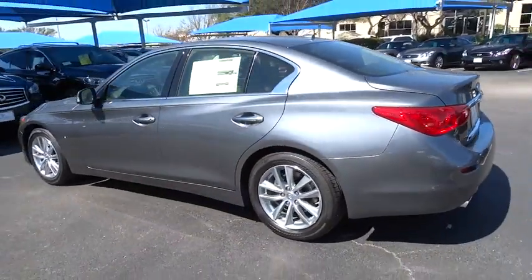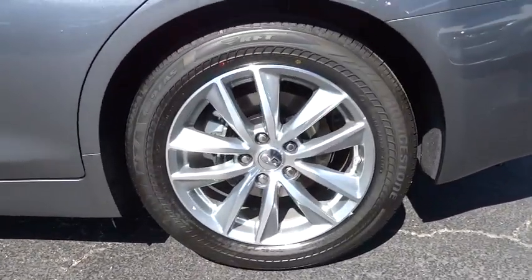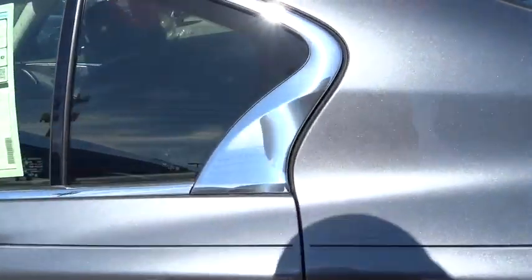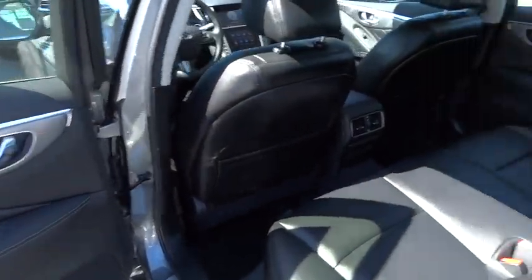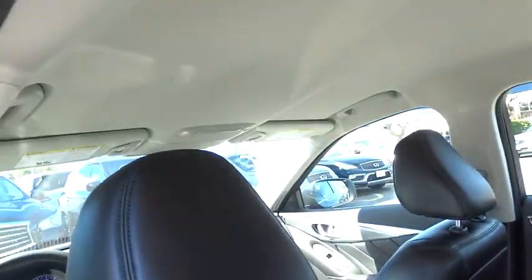Keyless entry, traction control, steering wheel audio control, stability control, power passenger seat, anti-lock braking system, backup camera, leather-wrapped steering wheel, Bluetooth, power steering, adjustable steering wheel.